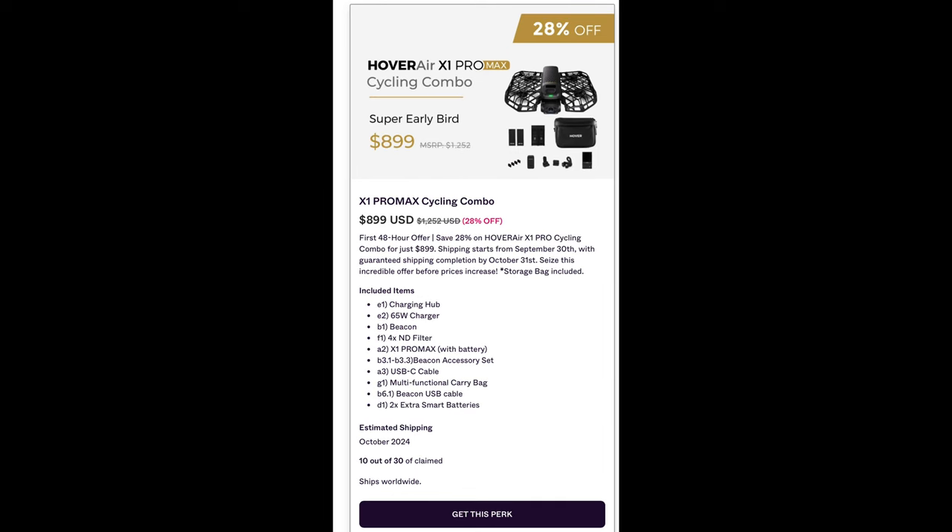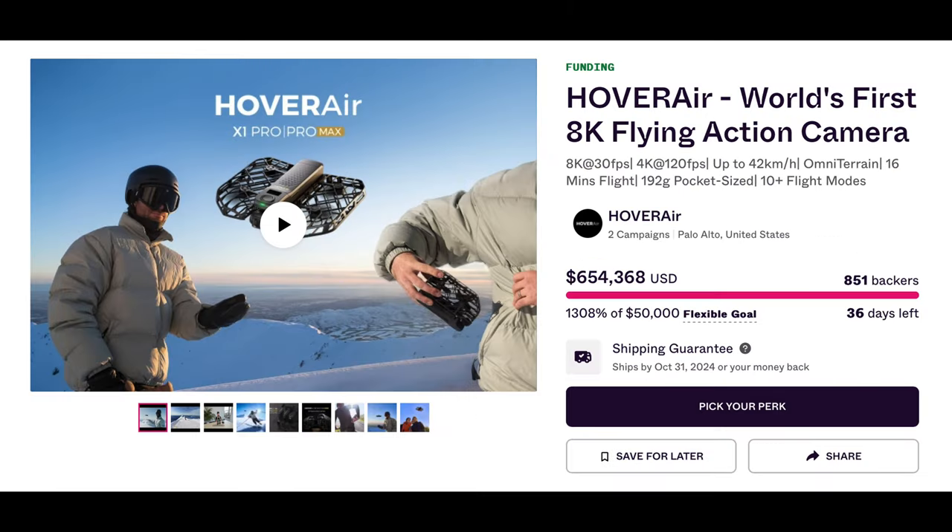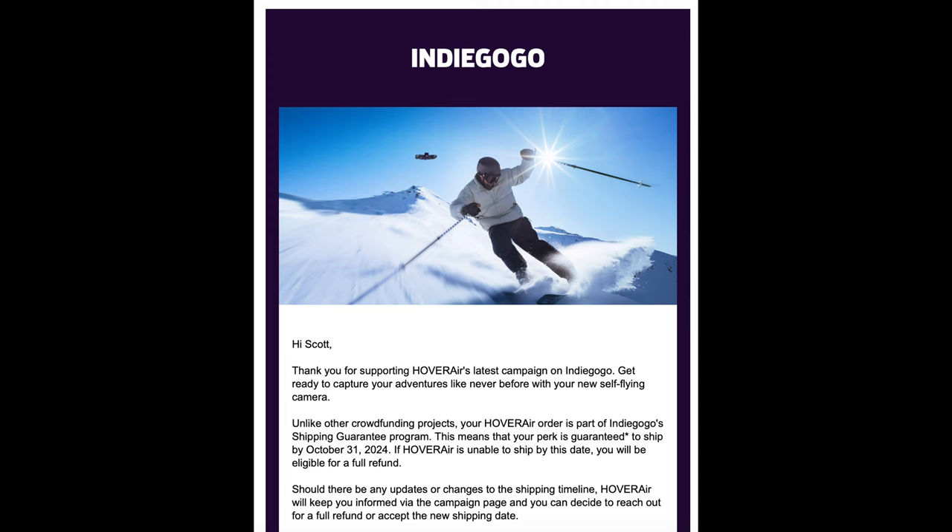The next jump up they have what they're calling the cycling combo — that's going to add in a beacon to help find your drone, an ND filter for enthusiasts, an accessory set for that beacon, a carrying bag, USB, and two extra batteries. Not even an hour into the pre-sale they're already at 1300-plus percent of their goal — pretty wild for a pretty cool revolutionary piece of tech. As you can see from my email that I received after purchasing it myself, they are guaranteeing shipment by October 31st, which is part of the guarantee program that Indiegogo has.